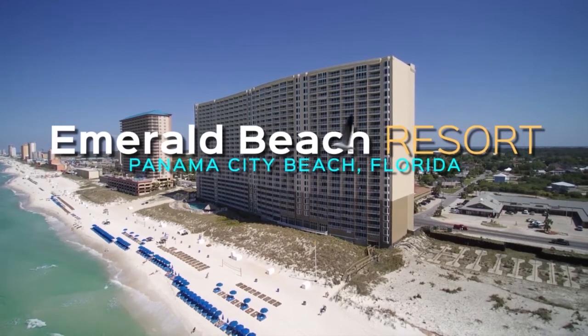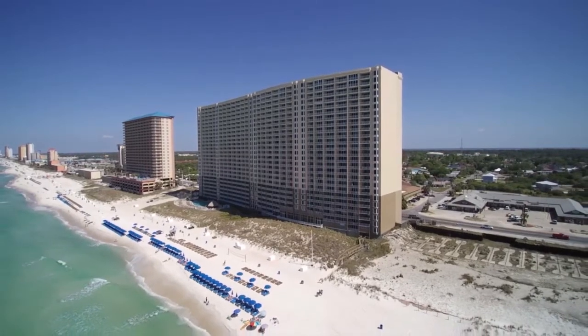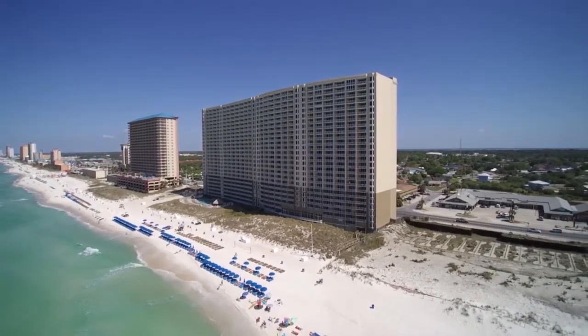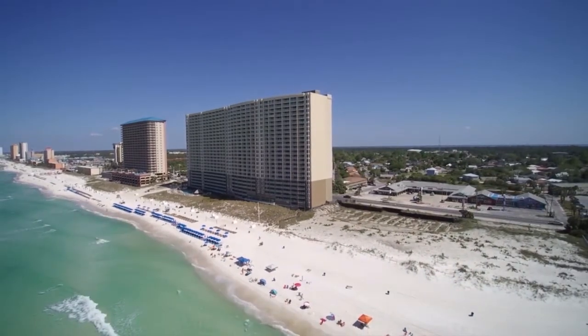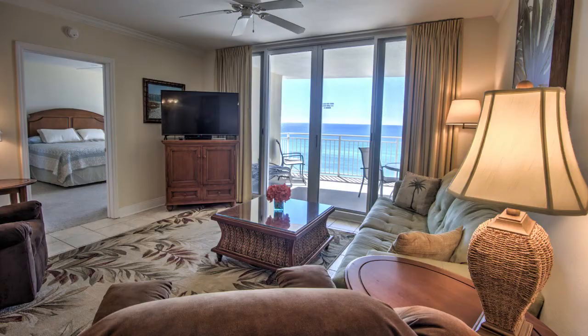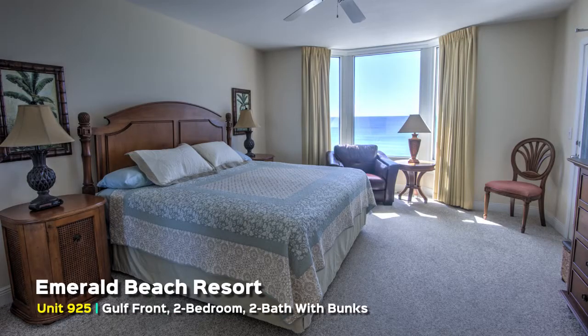Emerald Beach Resort, Panama City Beach, Florida. Unit 925, Gulf Front, 2 Bedroom, 2 Bath with Bunks.